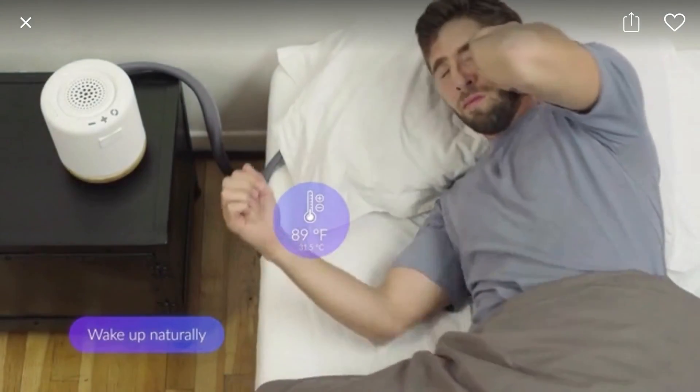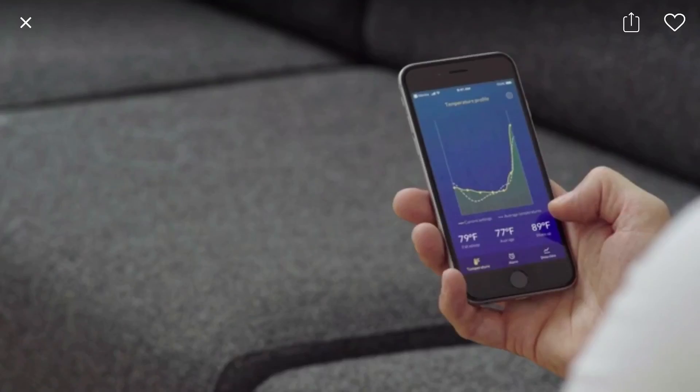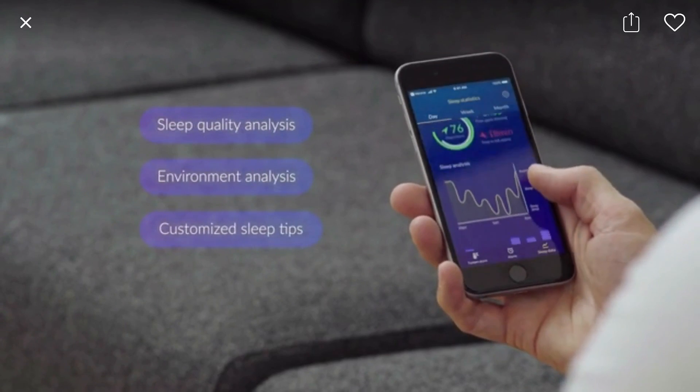When it's time, MUNA will gently warm up and wake you up naturally. With the app, you will get key insights on your sleep and how to improve it further.